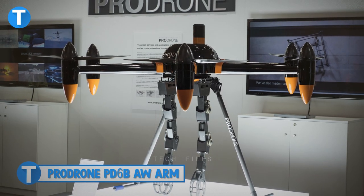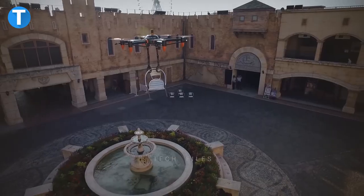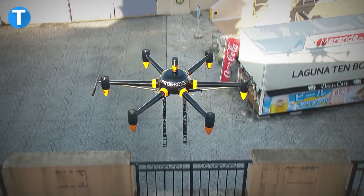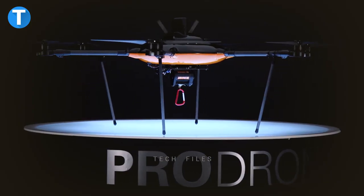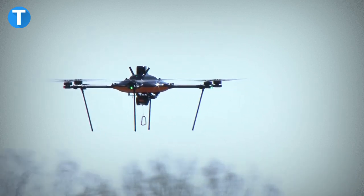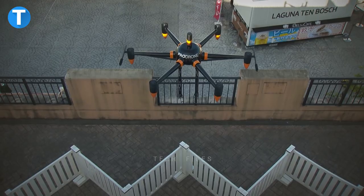Number 8: ProDrome PD-6B AW Arm. ProDrome claims to be unveiling the world's first dual all-weather drone, the PD-6B AW Arm, equipped with two internally developed robotic arms to enable it to accomplish a variety of tasks such as carrying differently shaped cargo, cutting cables, turning dials, flicking switches, or dropping life-saving buoys. Built on ProDrome's large-capacity airframe with a maximum payload of 44 lbs, it features a six-rotor system for business applications or footage capture. Regardless of weather conditions, it can fly at a maximum altitude of 5,000 metres at a maximum speed of 76 kilometres per hour, and comes in two customisable variants.